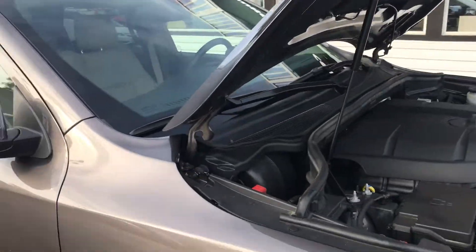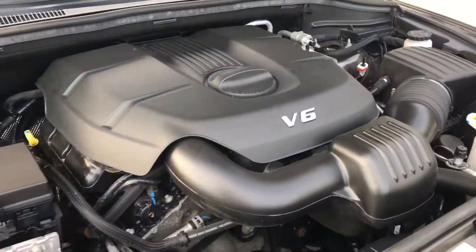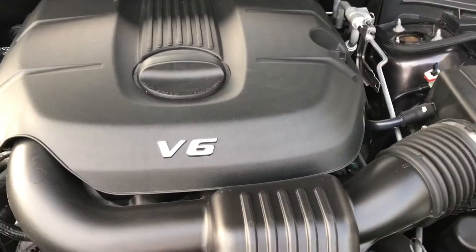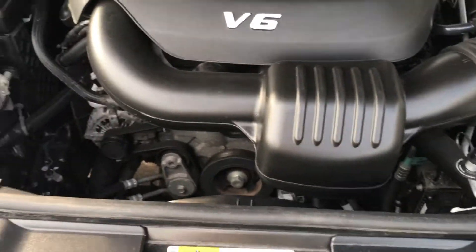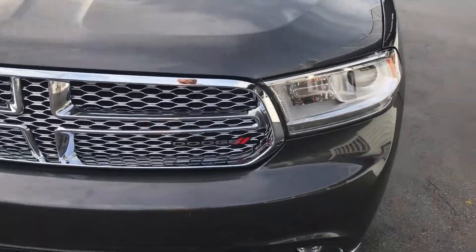Hello and welcome to Midtown Auto Center. My name is Brad and today you are in for a real treat. You're looking at a 2014 Dodge Durango Citadel Edition — 22,000 original miles, clean Carfax, only one previous owner. It's got the 3.6 liter V6 engine and it is flawless inside and out.